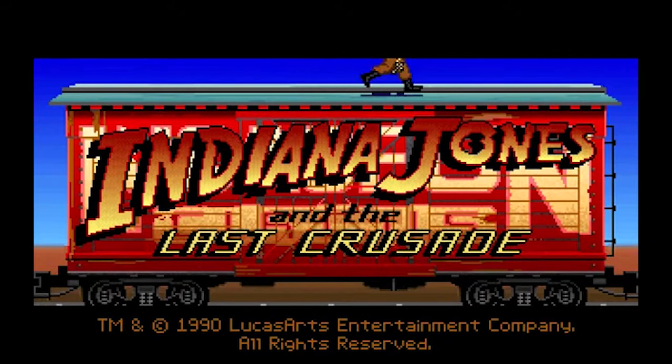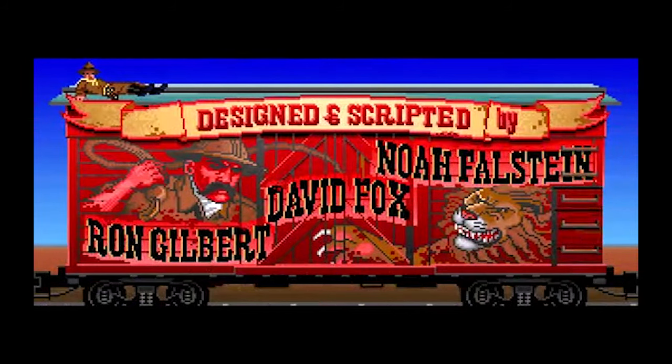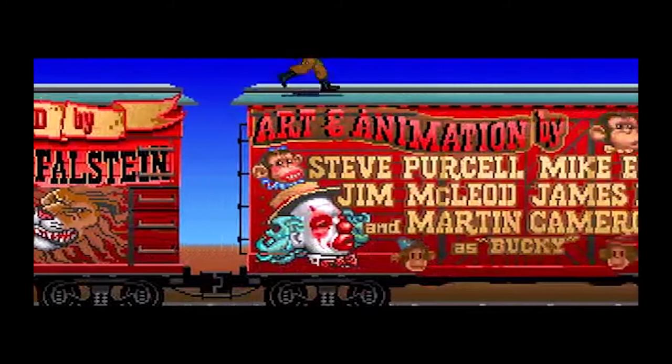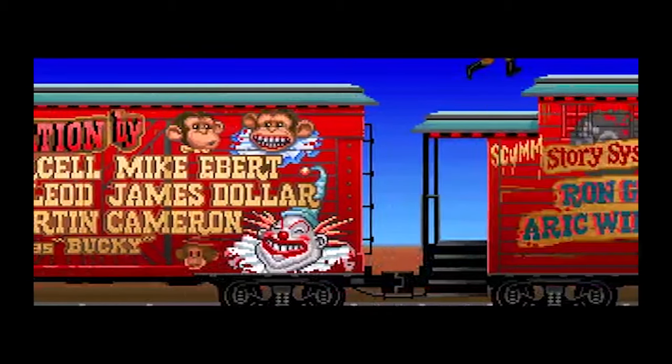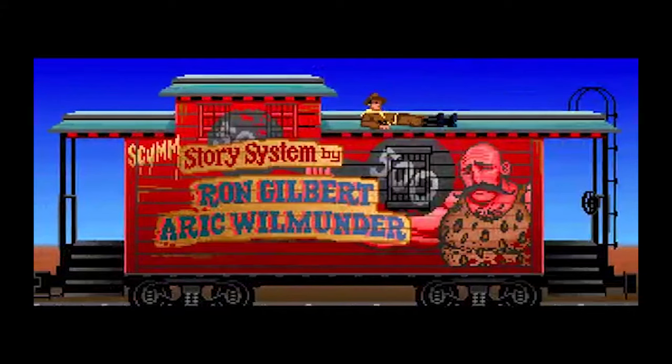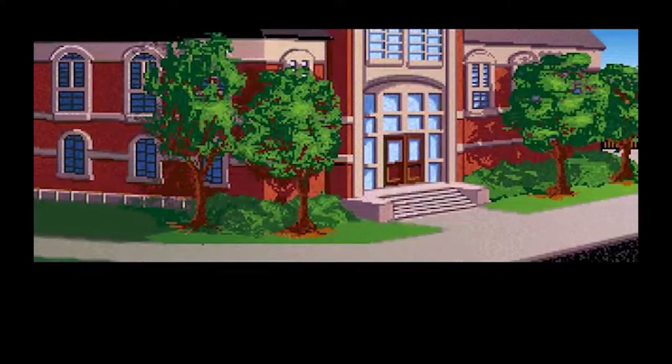The graphic adventure point and click game was released for PC, Atari ST, Macintosh and the Amiga. There was also a CDTV edition of the game but it didn't have any graphical improvements over the original. It only included extra musical content on the CD.